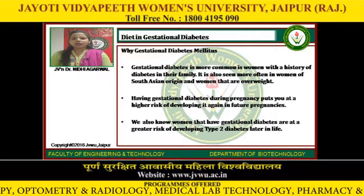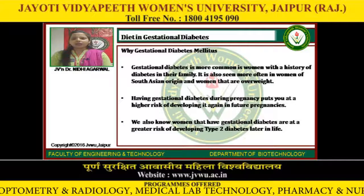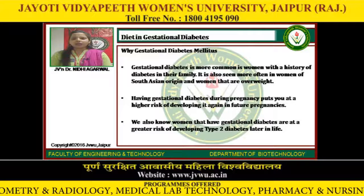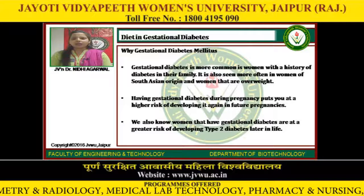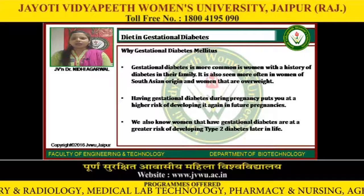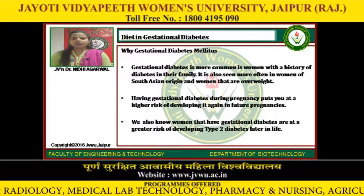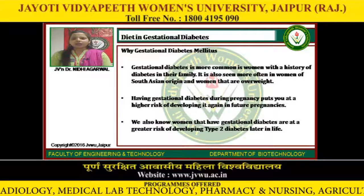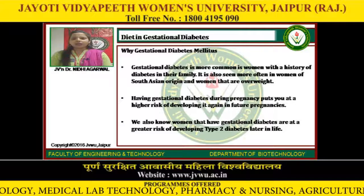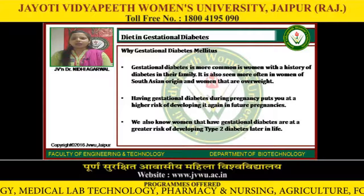Gestational diabetes mellitus is more common in women with a history of diabetes in their family. It is also seen more often in women of South Asian origin and women that are overweight. Having gestational diabetes during pregnancy puts you at a higher risk of developing it again in future pregnancies. We also know that women who have gestational diabetes are at a greater risk of developing type 2 diabetes later in life.